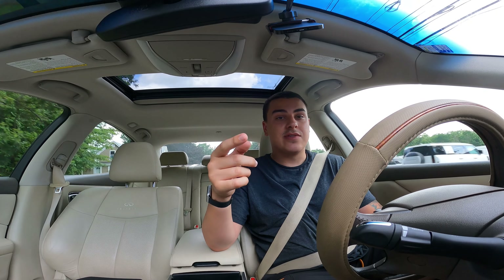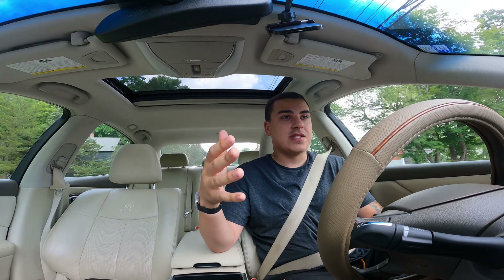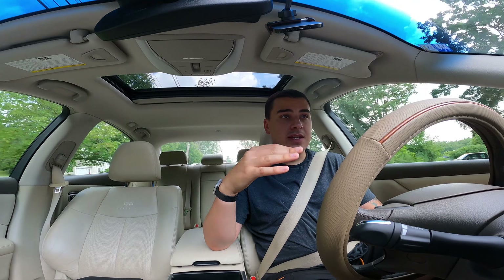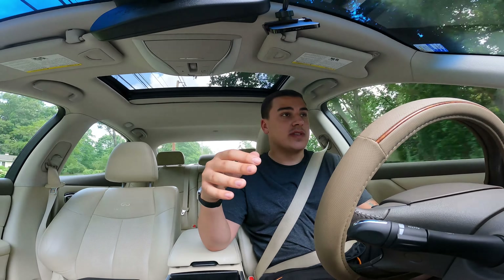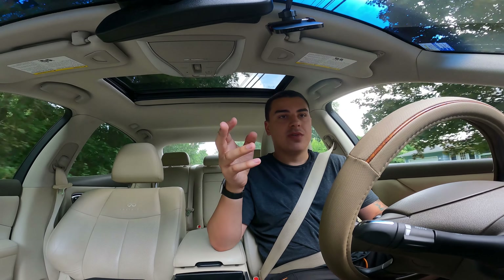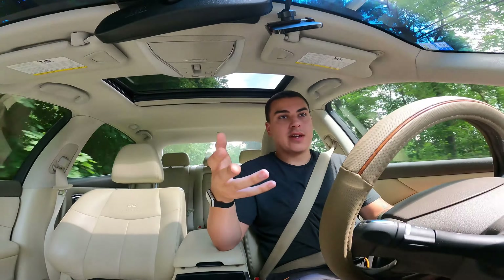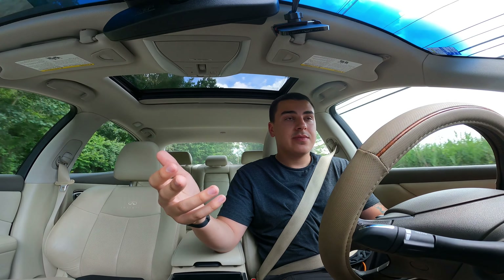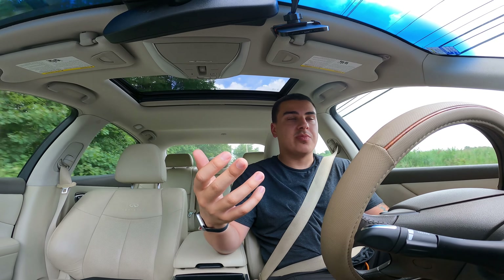I'm driving a 2013 Infiniti M37X all-wheel drive — bought this car probably over a month ago, did a bunch of research, paid a really good price, and I'm loving it. Super fast and luxurious, and a few people have asked me about it. I was thinking while I drive, maybe I could just do a POV driving video, and this can just be part of the review. So I'll flip the camera over.